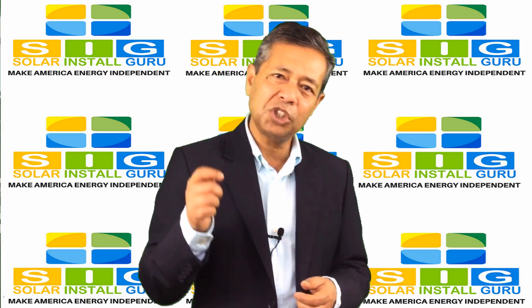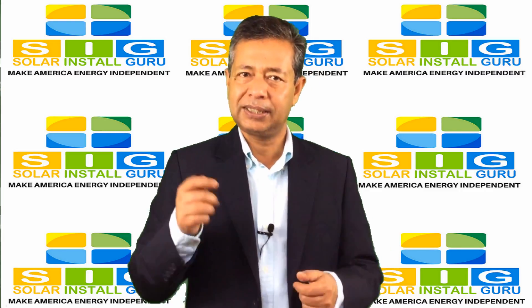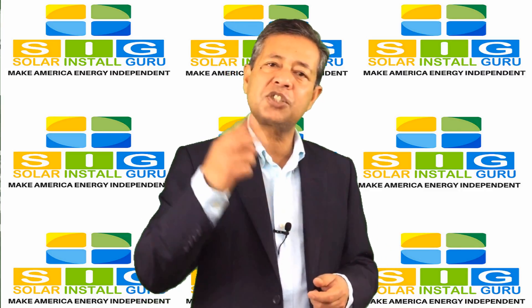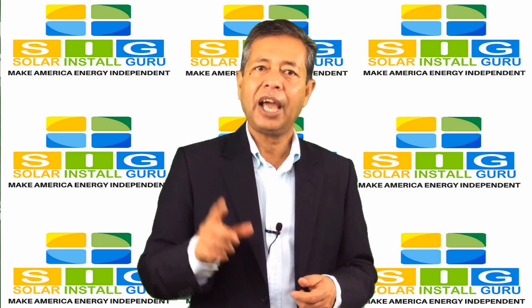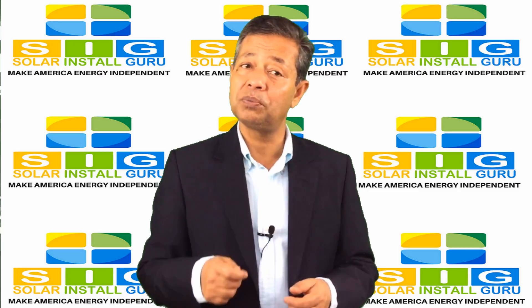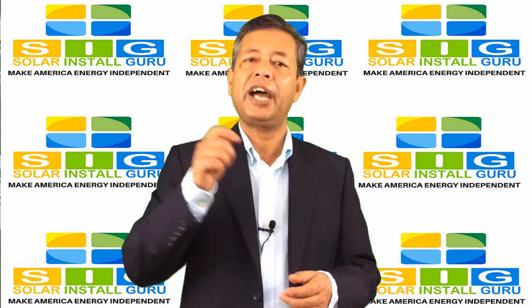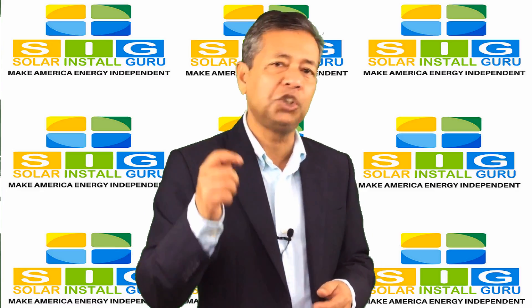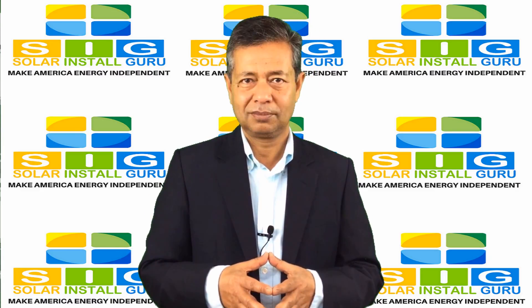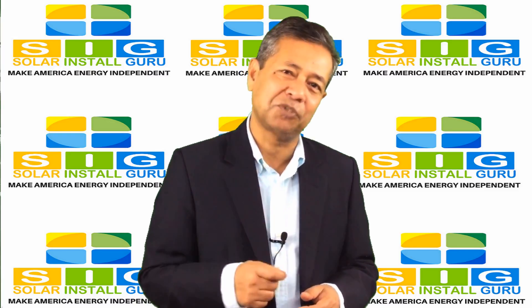Finally, I would like to ask you for a favor and request that you give us 2 minutes of your time. After you are done using the calculator and the tools, let us know what other information would have helped you solve your problem. Drop us a line and I would be immensely grateful.